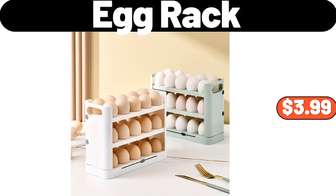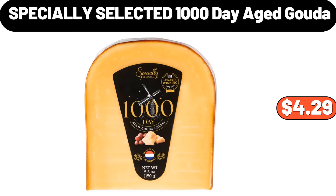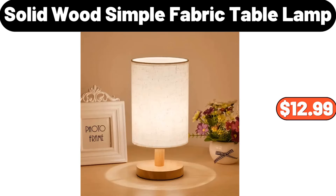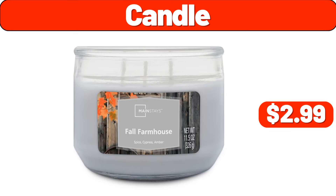Egg rack, $3.99. Specially selected 1,000-day aged gouda, $4.29. Shake lid trash can, $42.29. Solid wood simple fabric table lamp, $12.99. Candle, $2.99.